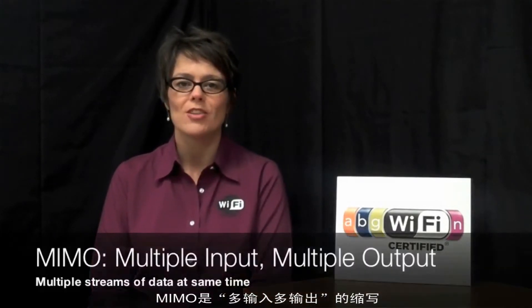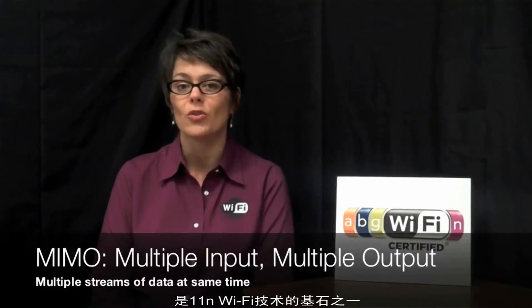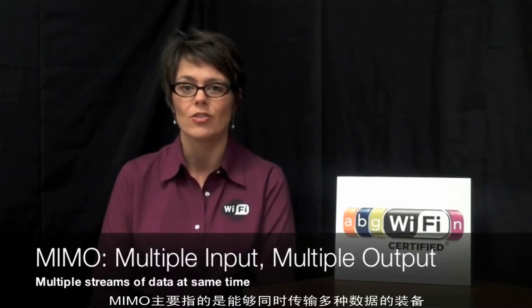Hi, I'm Kelly from Wi-Fi Alliance, and today we're going to talk about MIMO. MIMO is an abbreviation for multiple input, multiple output, and it's one of the cornerstones of 11N Wi-Fi technology.